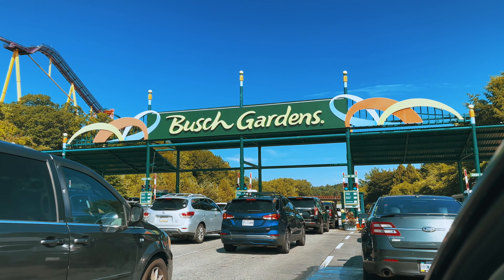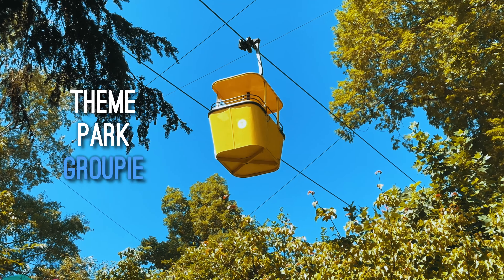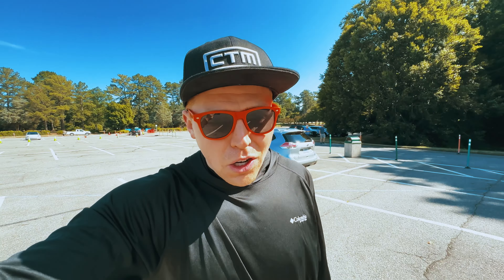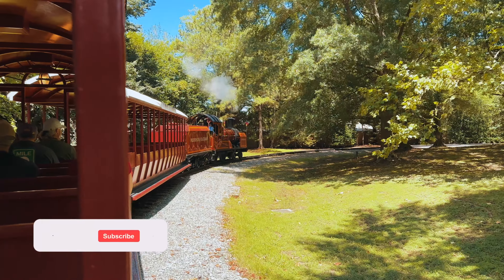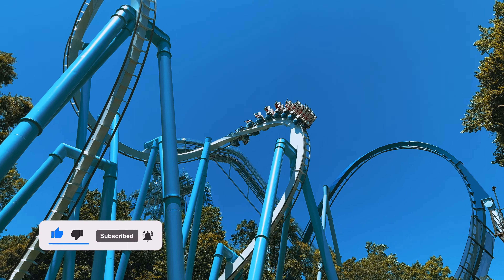What's up guys, it's Ben from Theme Park Groupie. I am finally in Busch Gardens Williamsburg — this is my first ever trip so I am super stoked. There's a list of things that I want to ride, mainly all coasters. The shows and all that other stuff will have to wait until I can make sure I can ride everything, because I have a short trip. Let's get started!